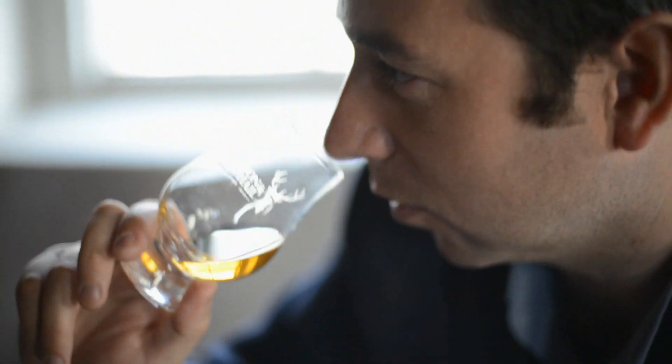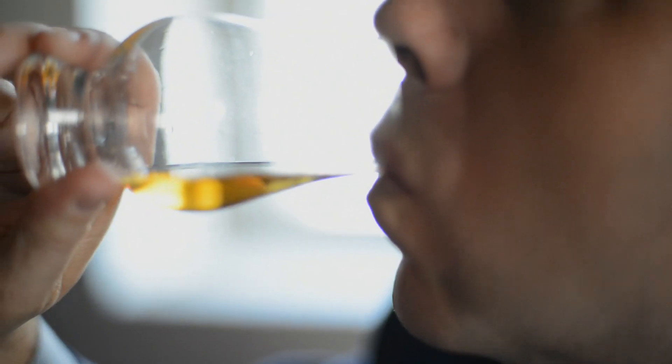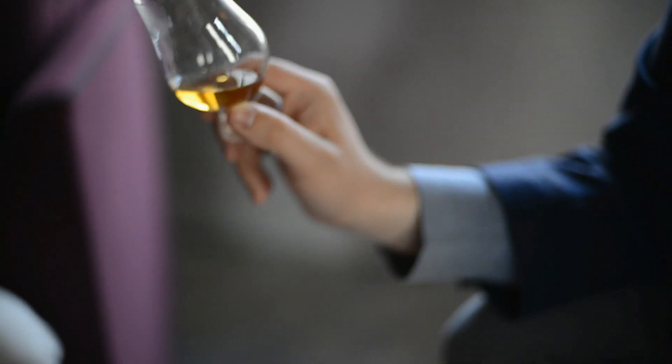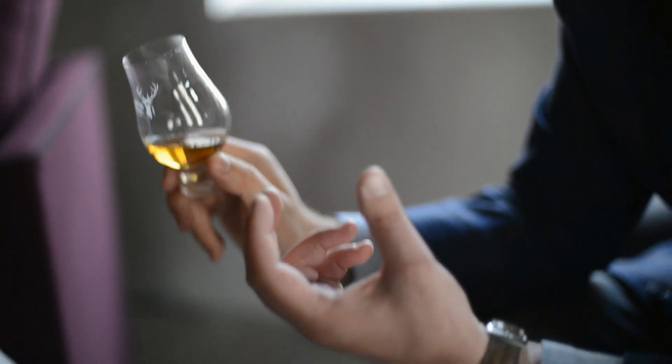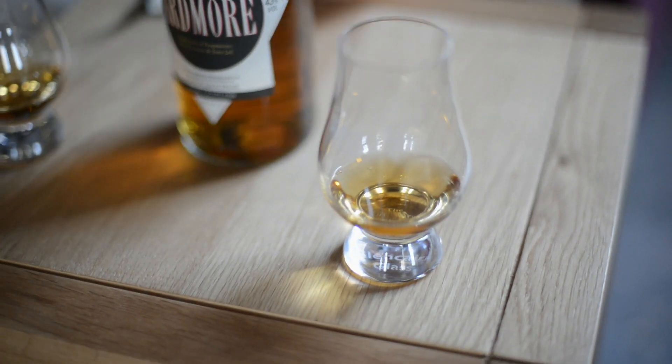It's got a fantastic rich nose. Ardmore uses a slight peating which is complemented by the European oak and the heavier maturation. So then just in the background there's a wee bit of smoke. It's got a really kind of spicy edge to it. A sweet ripe banana oak comes through and that little peatiness just lingers in the background.